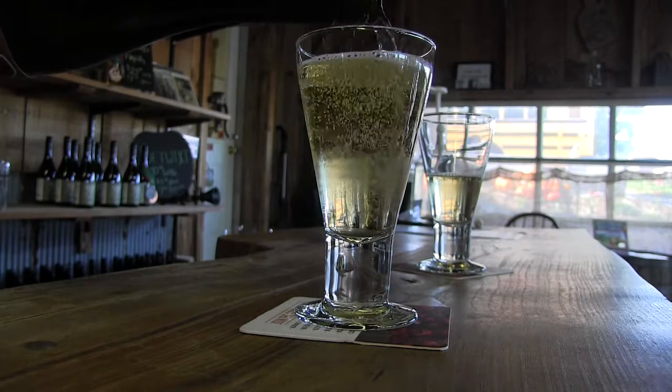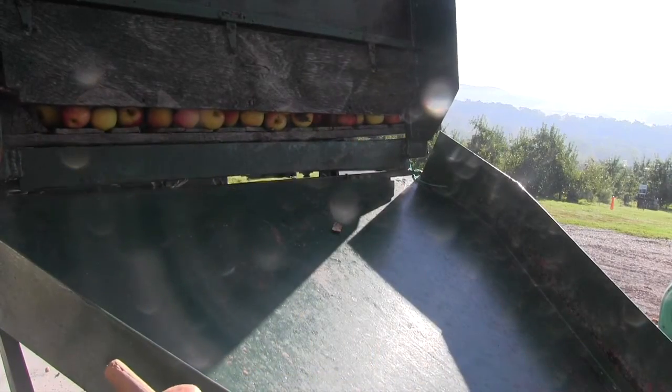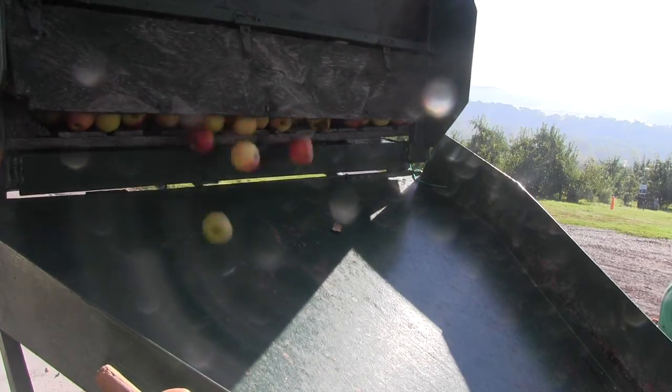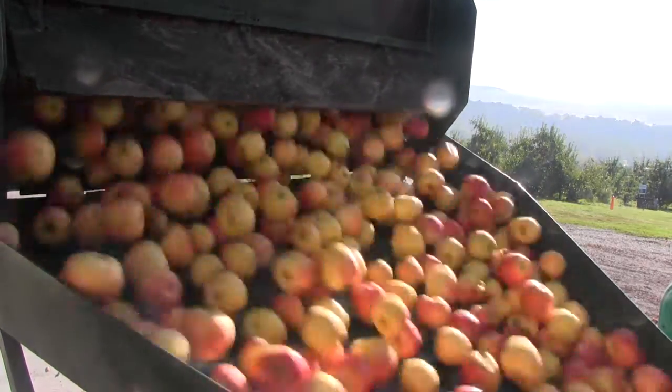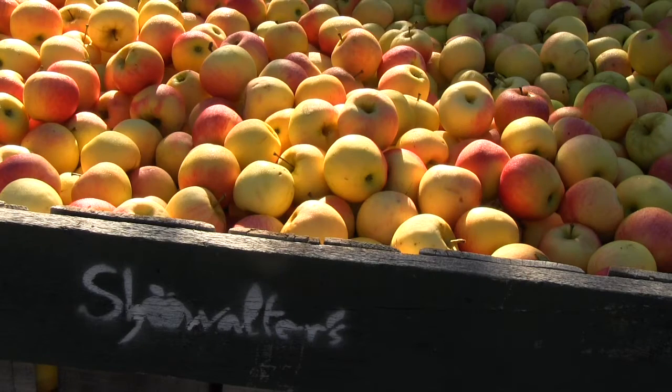So now we have a lot of questions on the research side. What are the best apples to grow for cider? How do we grow them? What's the best way to harvest, or what's the best time to harvest an apple for cider? Is it the same or is it different than what we would want to do for a culinary apple?